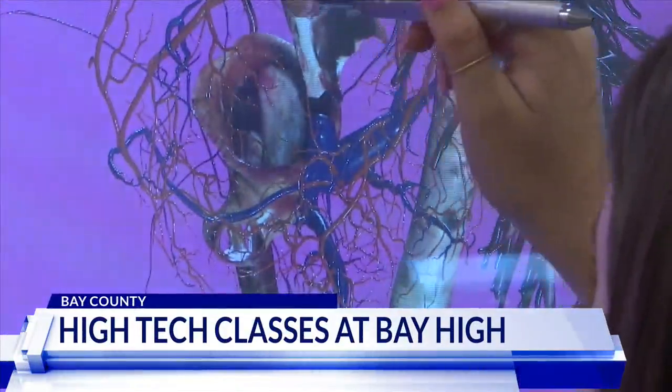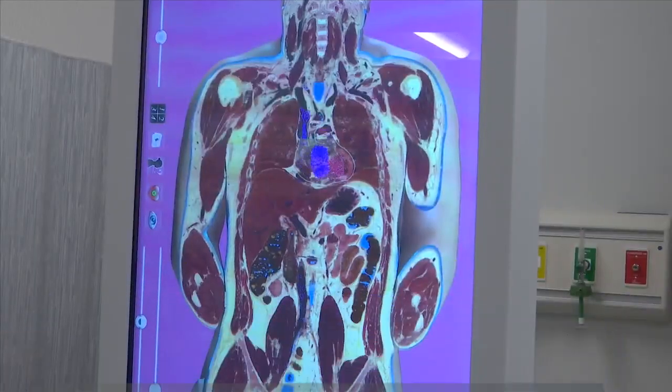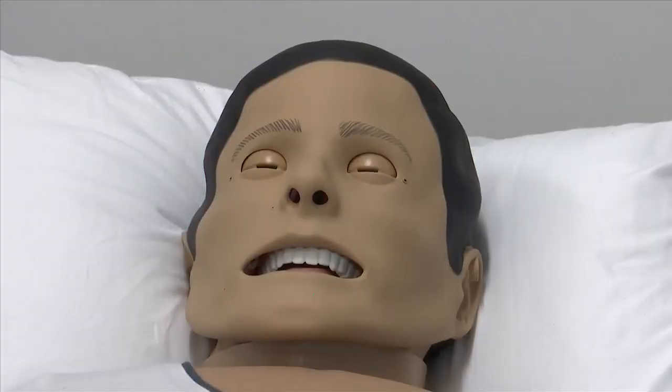It's nice to have these options to add on to just lecture and books. Health Science classes at Bay High School look closer to something you'd see in college. The program features state-of-the-art technology like a 3D dissection table and patient simulators.